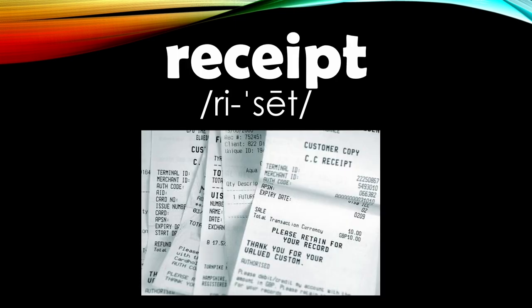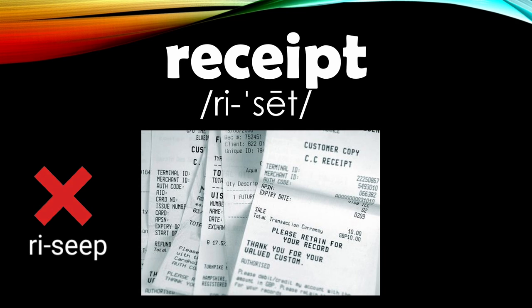Number five is 'receipt.' A common mispronunciation is 'receip.' This word has two syllables with the stress falling on the second syllable, and it also has a silent letter P. To pronounce it right, say 'receipt' with a long E and a clear T. Receipt.